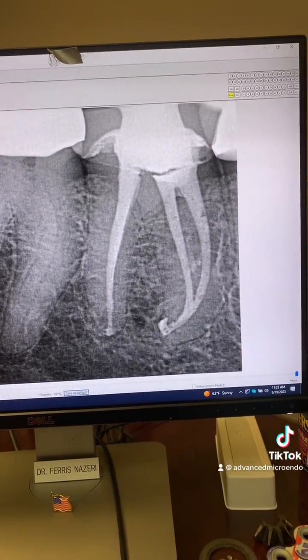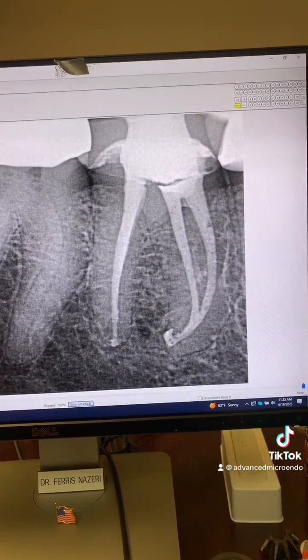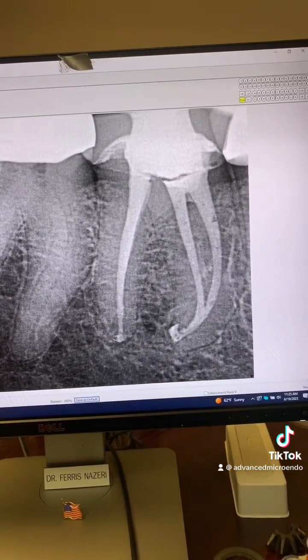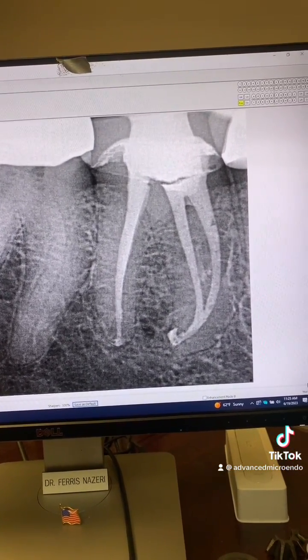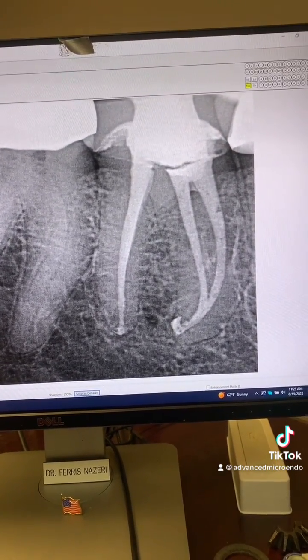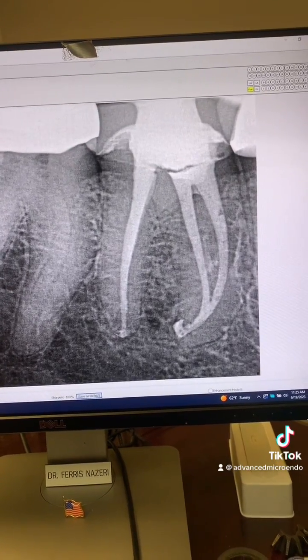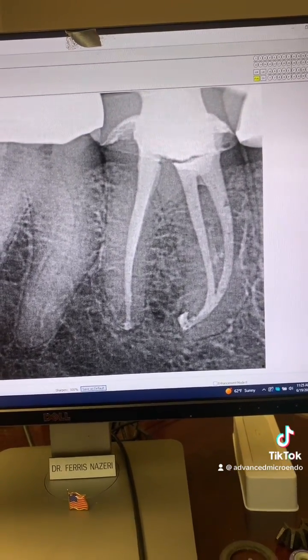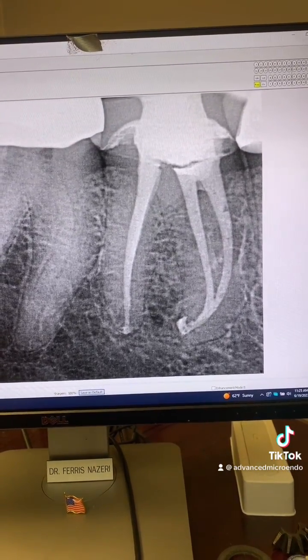Regaining patency in these situations is extremely important because we want to be able to go all the way to the end of each canal and remove the necrotic tissue and contaminated dentin. Irrigate copiously with full-strength 6% sodium hypochlorite, and then sonic and/or ultrasonic activation.